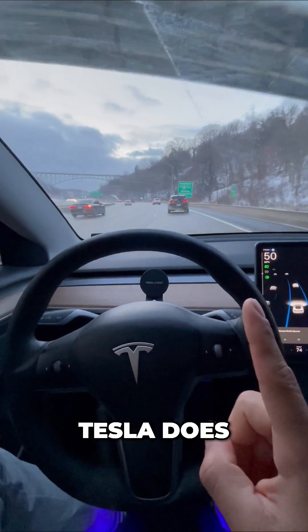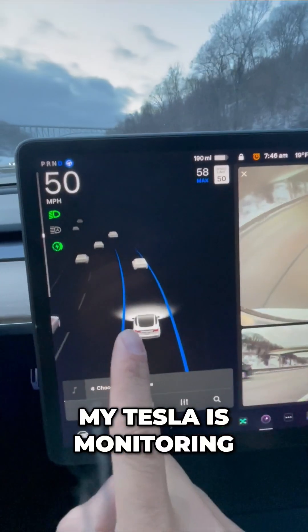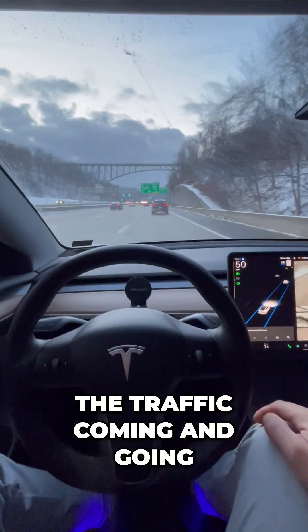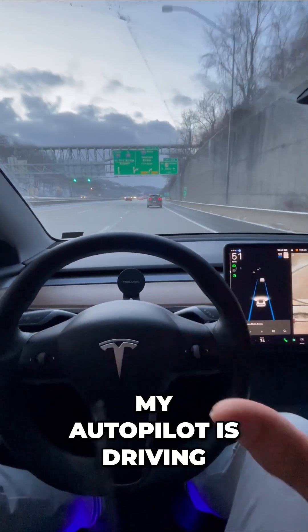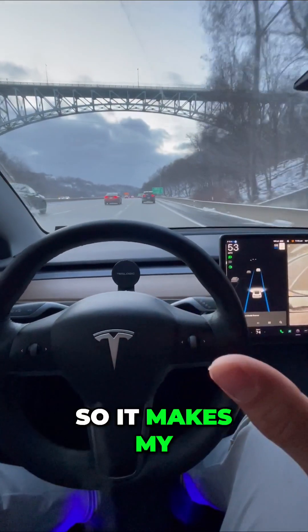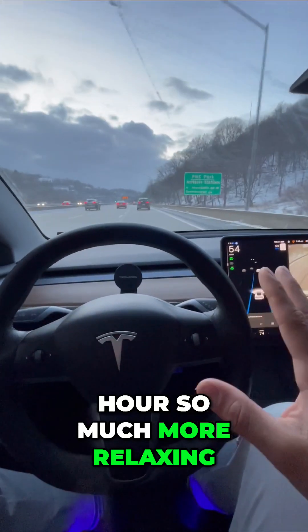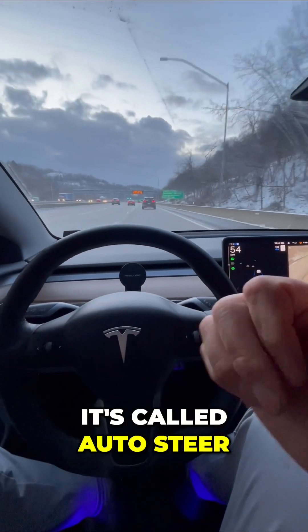Now watch what my Tesla does. See all these cars driving past me? My Tesla is monitoring all of that right there in that lane. It can see all the traffic coming and going. This is great if you're just cruising — my autopilot is driving for me. It's going to keep me in this lane, steer, apply the brakes, acceleration. It makes my commute in busy rush hour so much more relaxing. I can just pick a lane and stay in it. It's called auto steer.